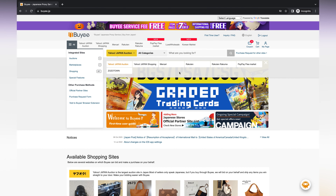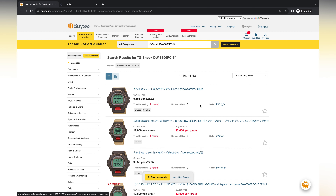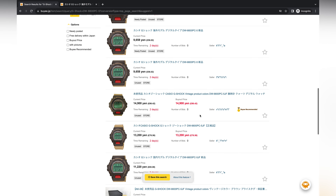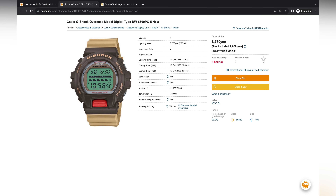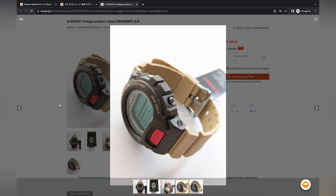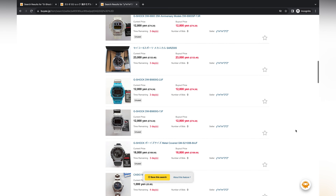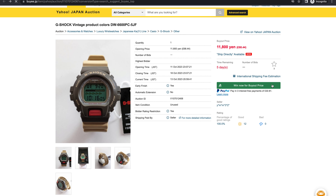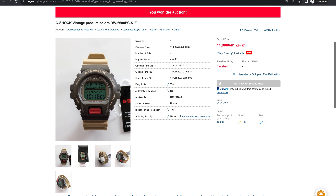Time to move on to the DW-6600. Seeing as we picked the first one up from Rakuten, I thought it would be good to show you the process for other stores, so this time we'll go for the Yahoo Auction site — this is actually where I picked up my polar bear Rangeman from. This one didn't take too long at all: nice and clean pictures of the watch, a good seller of G-Shocks, and a great price. It was time to go in with the buyout. Going through the same steps for payment again, once you head back to the listing you can see a big red banner saying that you've won.